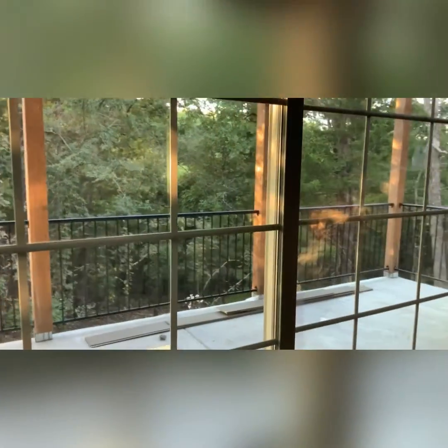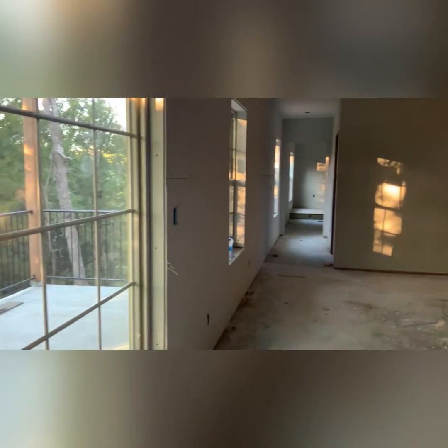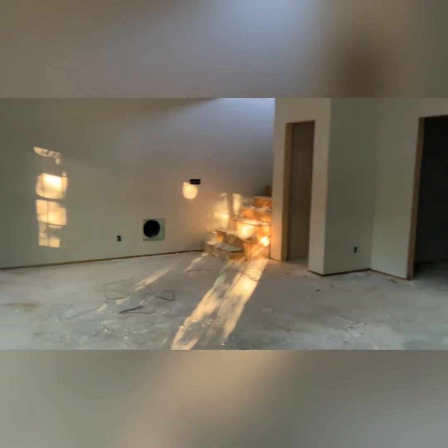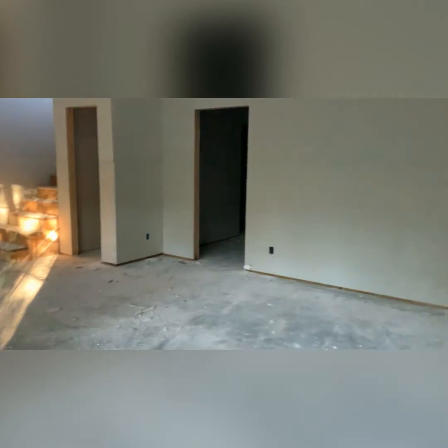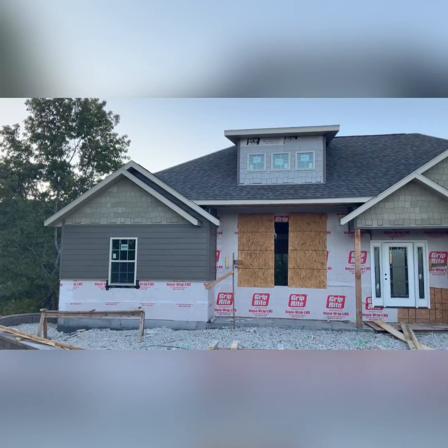We've got our patio and gorgeous trees out back — very nice and secluded. This house does sit on the end of a cul-de-sac, so it's got a nice sized lot. Room to grow.